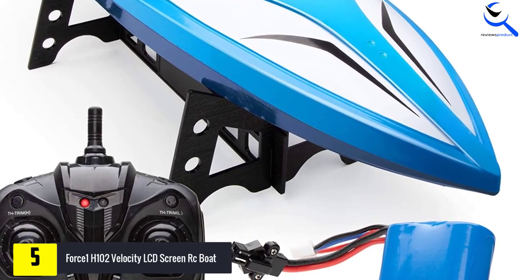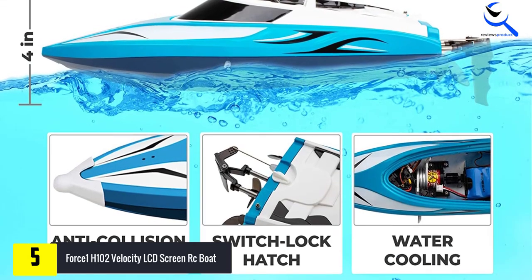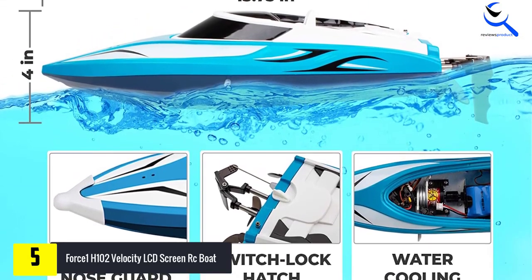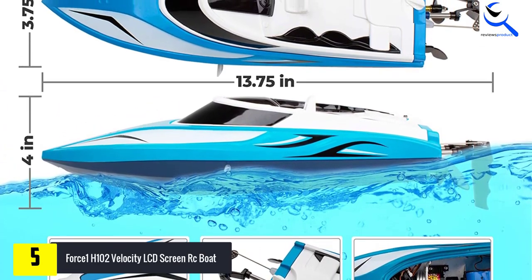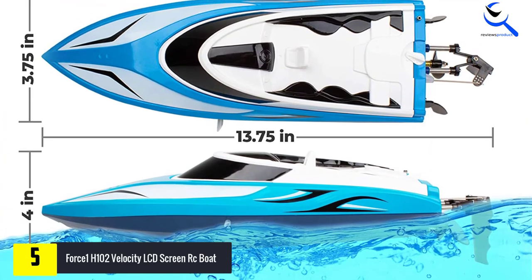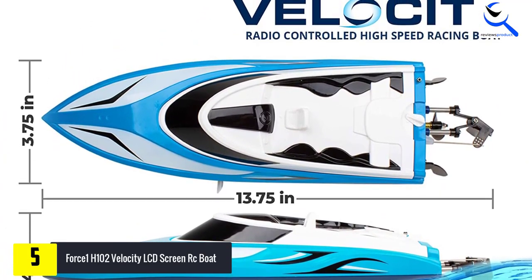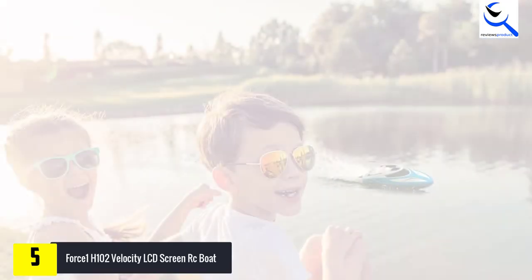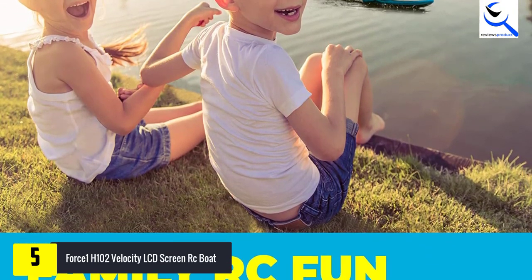The double hatch design makes the H102 Velocity more water resistant, hence improving its durability and reducing maintenance. This high-speed boat features a 4-channel remote which ensures that you do not get your signals crossed with any other electronic devices, and the best part is that it can be controlled from almost 400 feet away. A low signal warning will go off to let you know before you reach your max range.